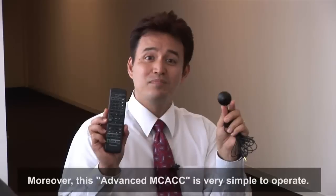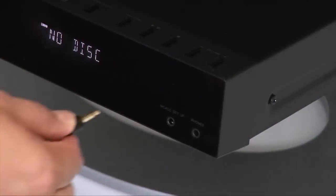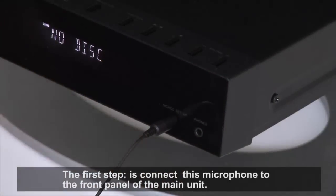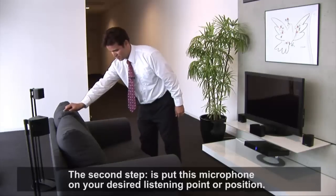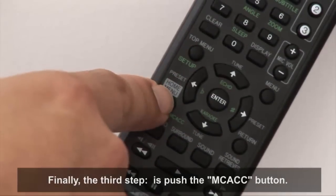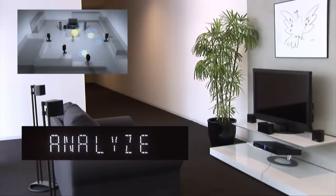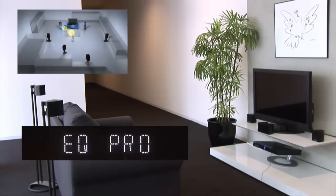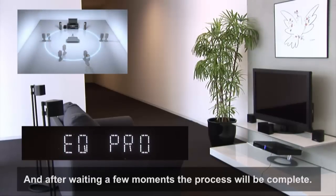Moreover, Advanced MCACC is very simple to operate. The first step is to connect the microphone to the front panel of the main unit. The second step is to put this microphone on your desired listening point or position. Finally, the third step is to push the MCACC button. After waiting a few moments, the process will be complete.